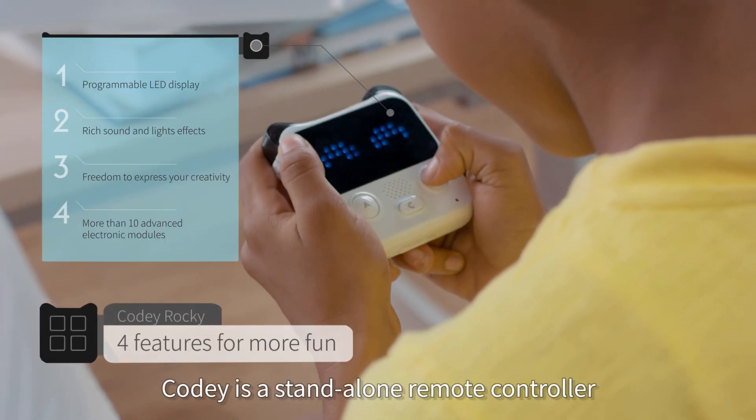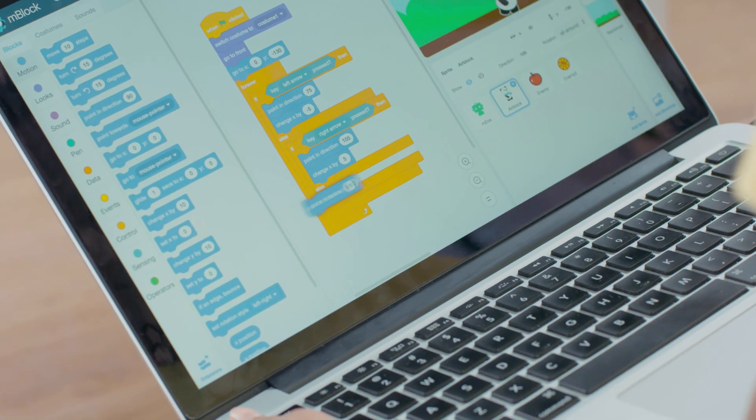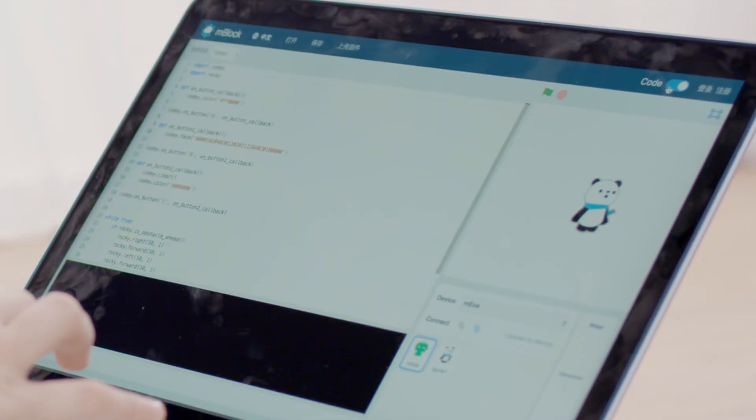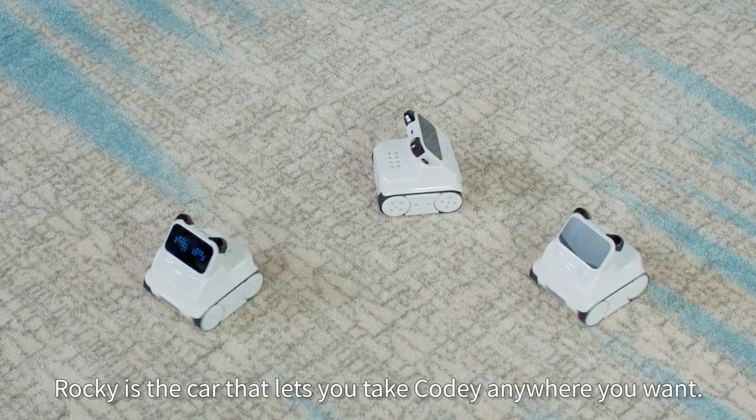Kodi is a standalone remote controller with more than 10 advanced electronic modules. Each module can be accessed by writing your own program. Rocky is the car that lets you take Kodi anywhere you want.